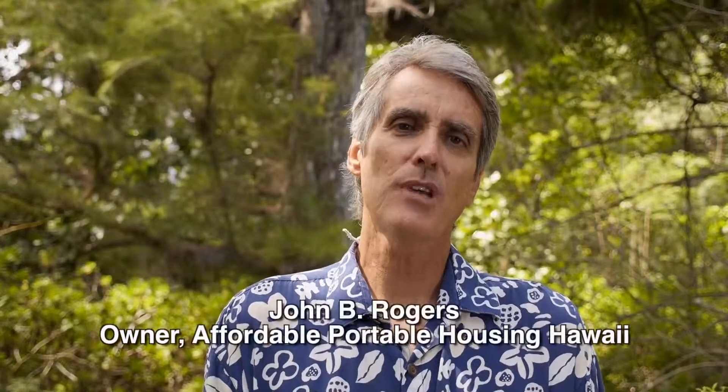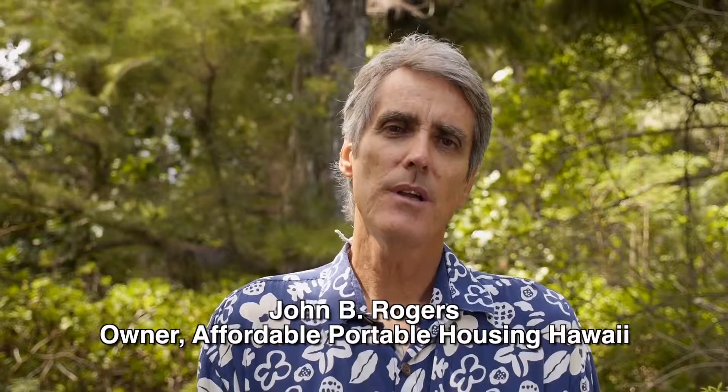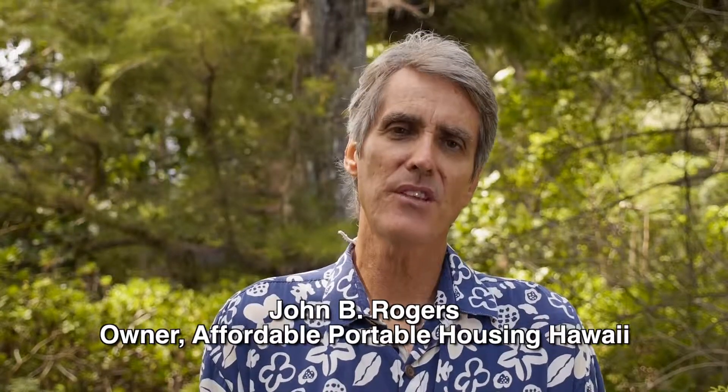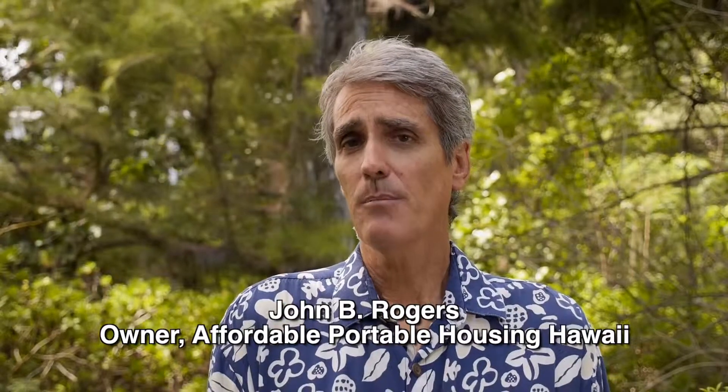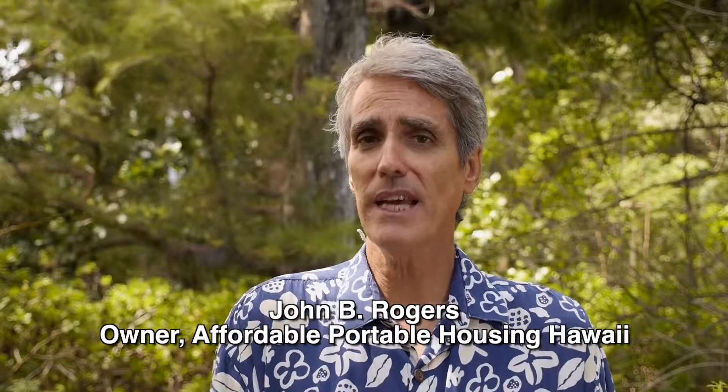Hi, this is John Rogers. This video is going to discuss the subject of the fairly recent changes in the building code on the Big Island, and specifically on agriculturally zoned land.